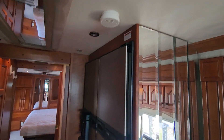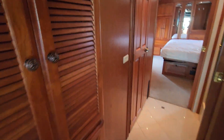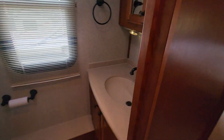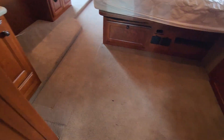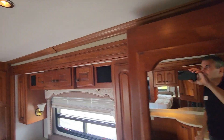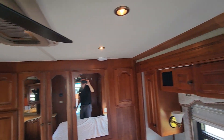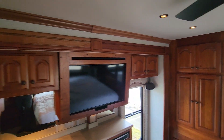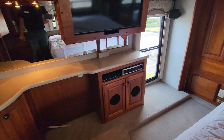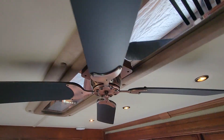This is a very nice, solid coach. The A/C is nice and cold. Wow, that's nice. There's a nice desk there too, nice windows, and a ceiling fan.